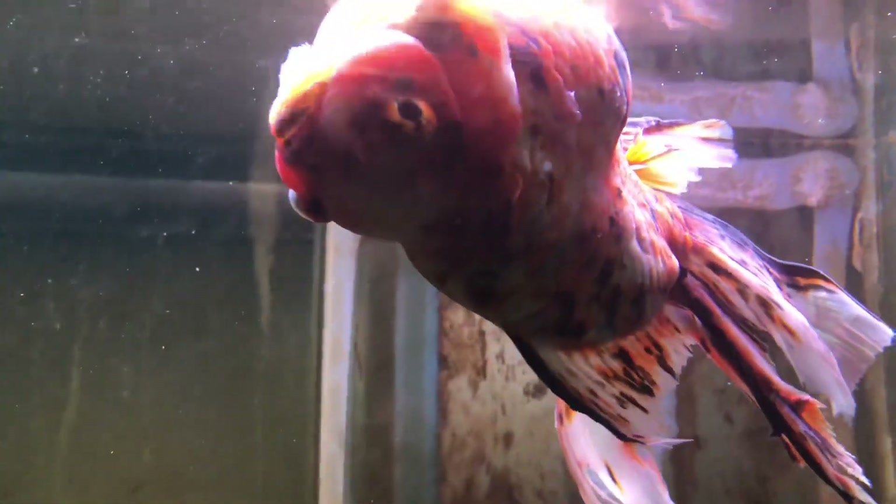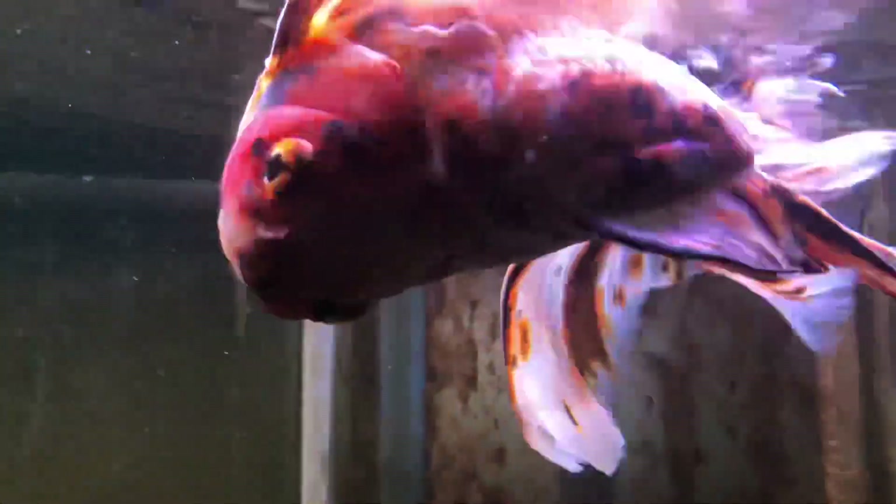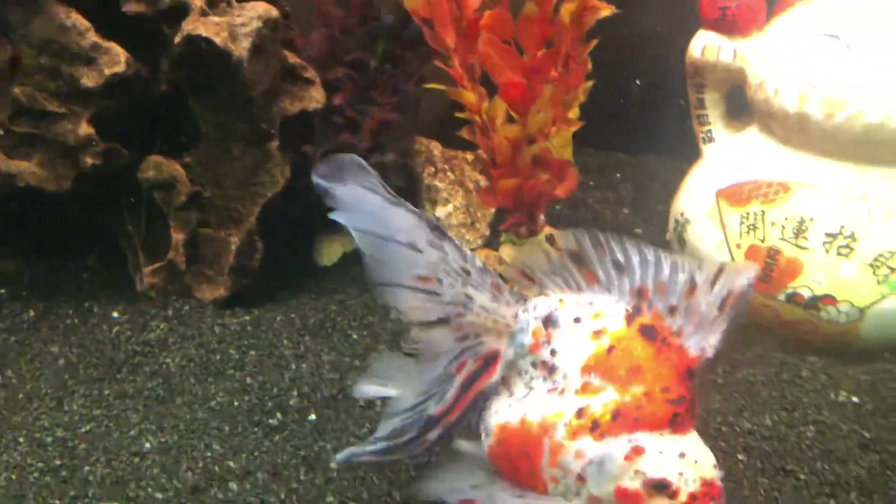I've just got back from holiday and one of my big goldfish has got a severe swim bladder problem — it's swimming completely upside down and trying to right itself but clearly battling. I've tried feeding peas, and that's worked for the ones that are swimming properly, but when he's not taking the food in, I don't know what the solution is.